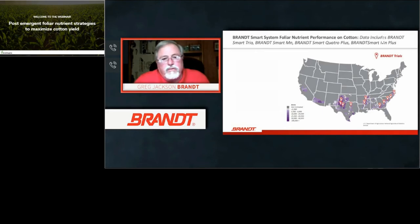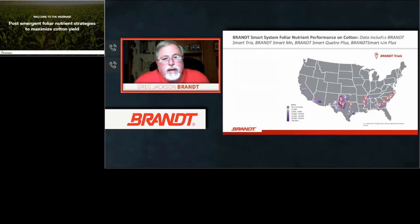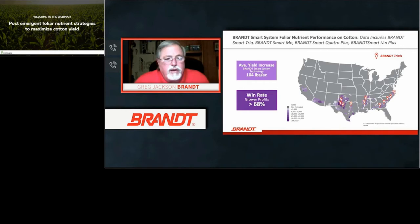Studies throughout the Southeast include Trio, Smart Manganese, Quattro Plus, and Smart Manganese Plus — with all these trials showing very positive results and win rates in all production areas where cotton is raised. Taking the average yield increase of all these Brandt products, there was an overall 104 pounds per acre average with a 68 percent win rate. That is a very high positive win rate compared to other nutrient studies reviewed through the years.